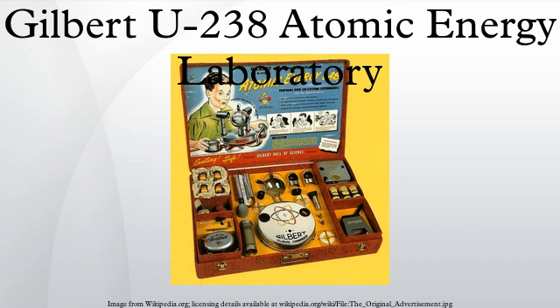Unlike Gilbert's other chemistry sets that his company released, the U-238 Energy Lab never gained popularity and the toy was taken off shelves only a year later, selling only from 1950 to 1951. Gilbert believed that toys were the foundation in building a solid American character, and many of his toys had some type of educational significance. Gilbert was even dubbed the man who saved Christmas during World War One when he convinced the U.S. Council of National Defense not to ban toy purchases during Christmas time.